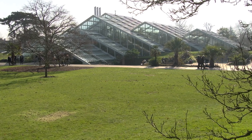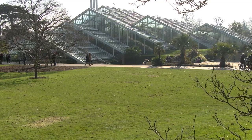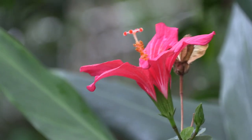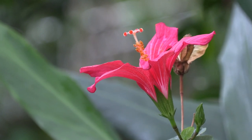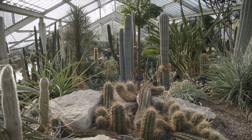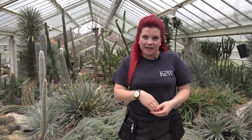The Princess of Wales Conservatory is the most complex glasshouse at Kew because we've got 10 different climatic zones. And this is quite challenging because you have to know a lot of plants — they all have different needs. At the moment we are in the dry area, so there will be less watering.